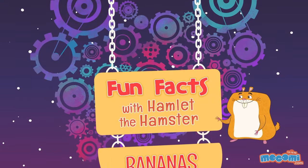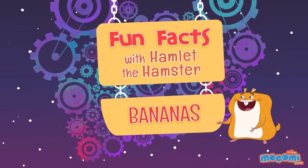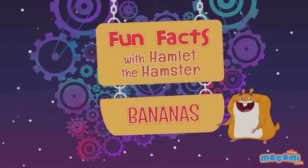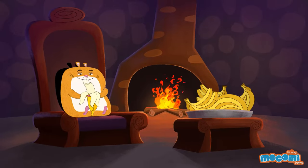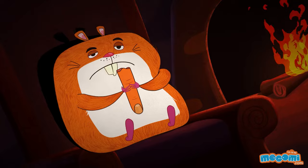Fun Facts with Hamlet the Hamster — Facts about bananas. A cluster of bananas is called a hand, while a single banana is called a finger. I guess this makes me a cannibal.